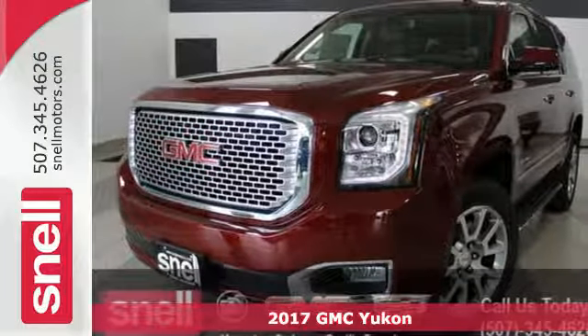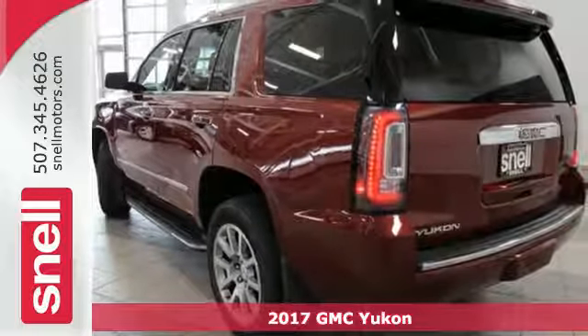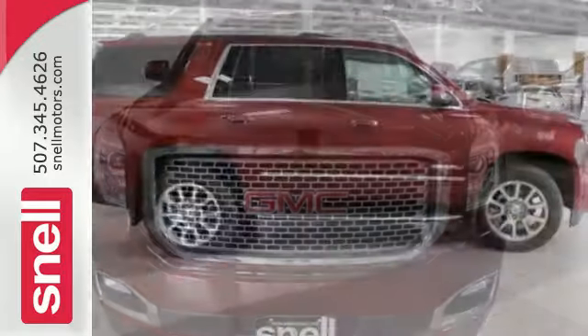Here's a 2017 GMC Yukon Denali. Capability has a way of smoothing things out, and this Yukon Denali has the smooth ride and looks to complement its capability.